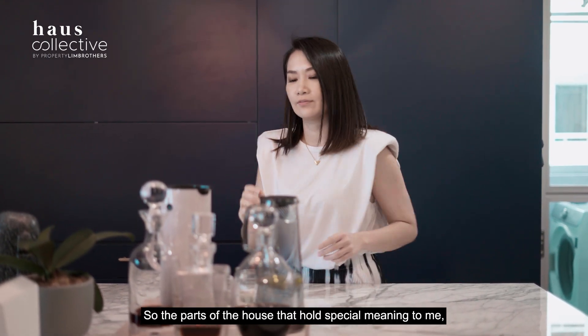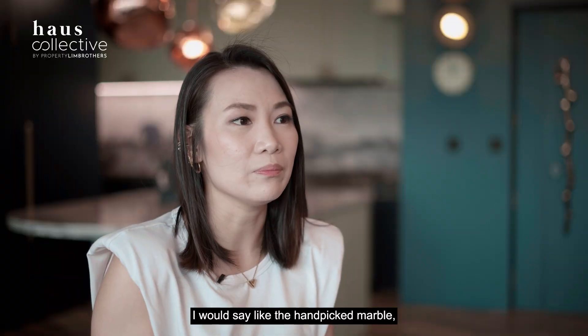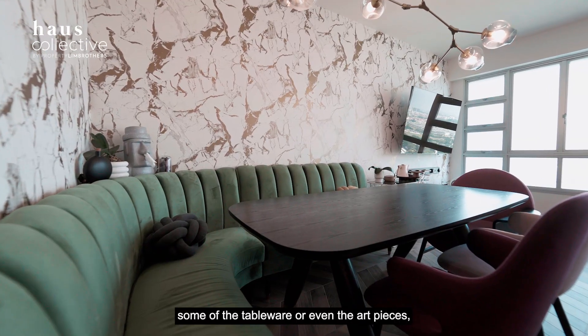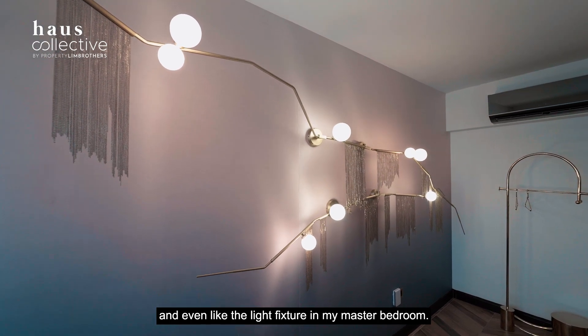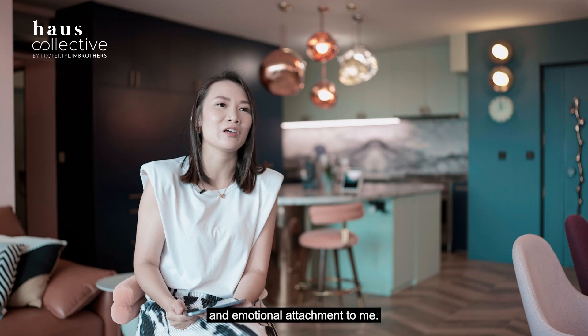The parts of the house that hold special meaning to me are the hand-picked marbles, the custom-made terrazzo, some tableware, the art pieces, and the light fixture in my master bedroom. All of these have personal stories and emotional attachment for me.